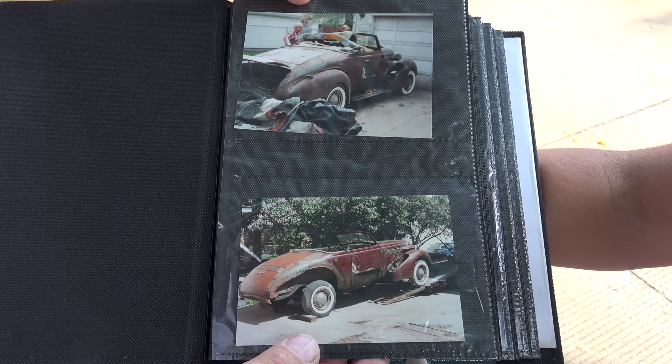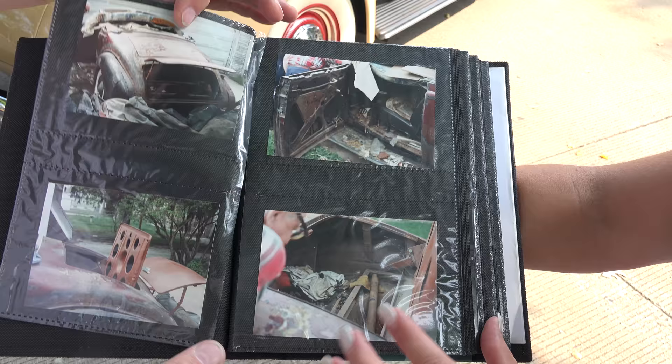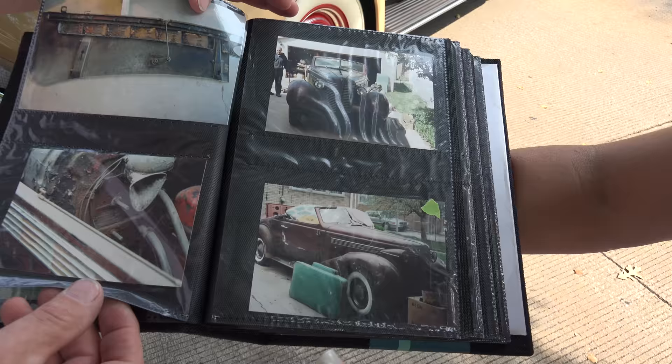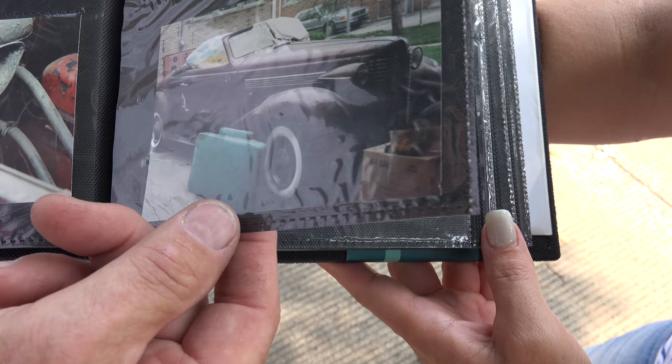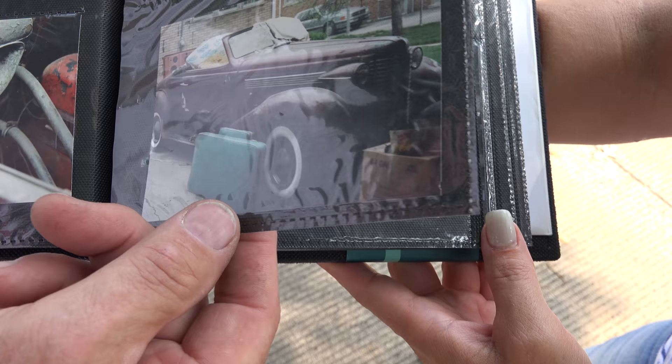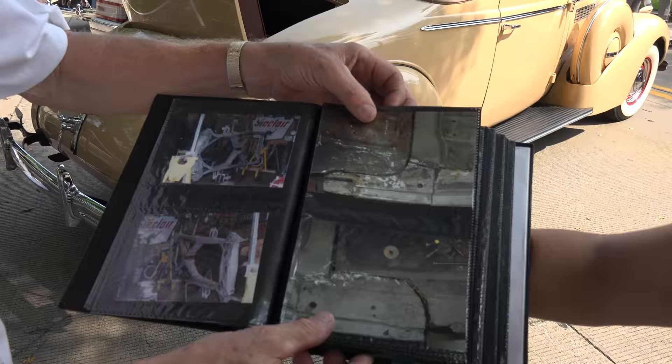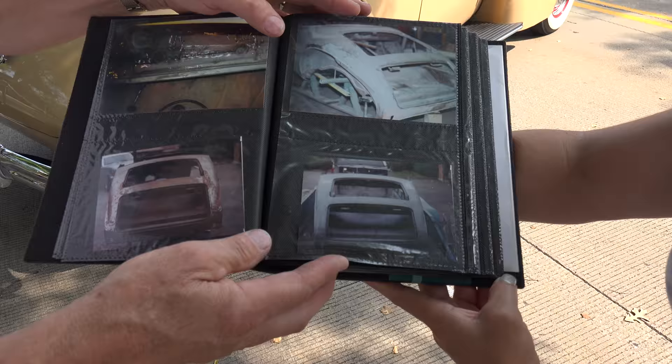This is what I started with. It was buried alongside a garage for about 20 years — kept outside where raccoons, squirrels, rabbits, cats, and everything else got into it. When I brought it home I used a power washer and let it sit outside for a week and a half before the smell went away. The bottom half of the doors were gone. The previous welding was terrible because the car had been in an accident, and when they put it back together they didn't square it up — the doors didn't line up at all, so I had to redo all of that.